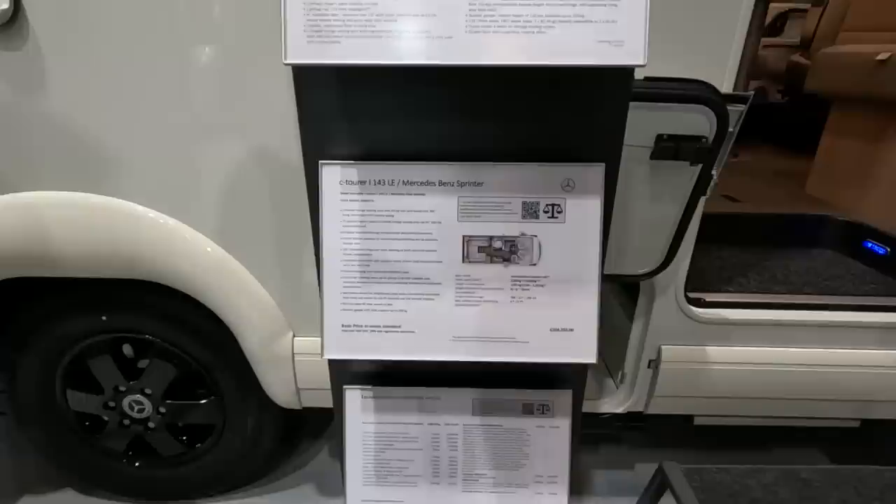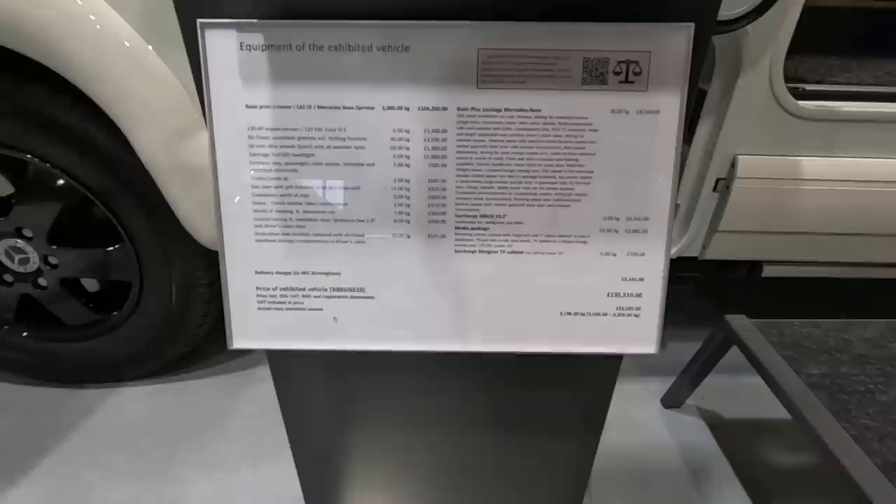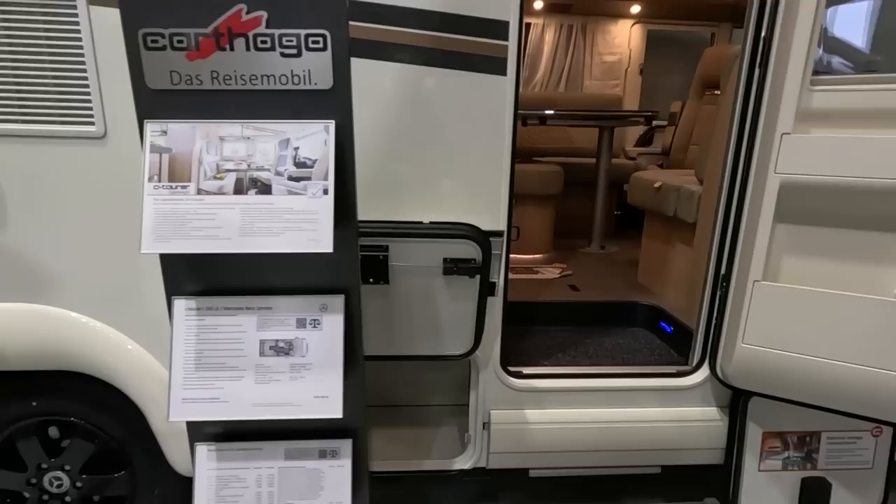Just back to the specs — this is four or five berth. Quite expensive. The price of the exhibited vehicle here is £135,510.